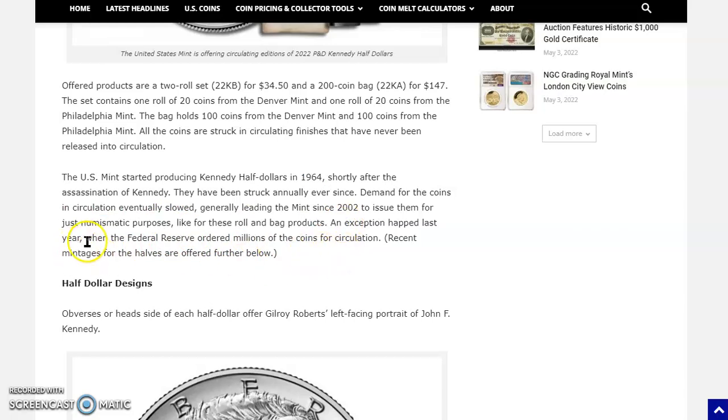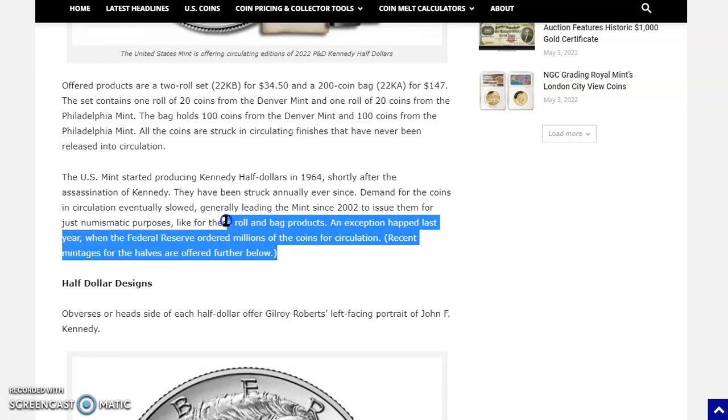An exception happened last year in 2021 when the Federal Reserve ordered millions of the coins for circulation. And not only in 2021 did the Fed order half dollars for circulation, they did so in 2018 as well — so one even year and one odd year, which doesn't follow an obvious pattern.